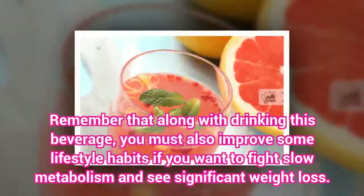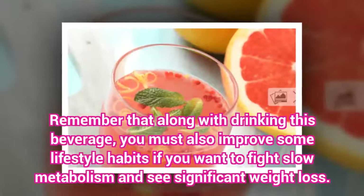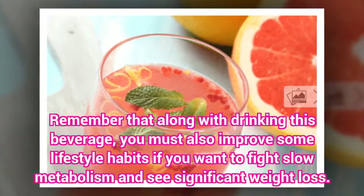Remember that along with drinking this beverage, you must also improve some lifestyle habits if you want to fight slow metabolism and see significant weight loss.